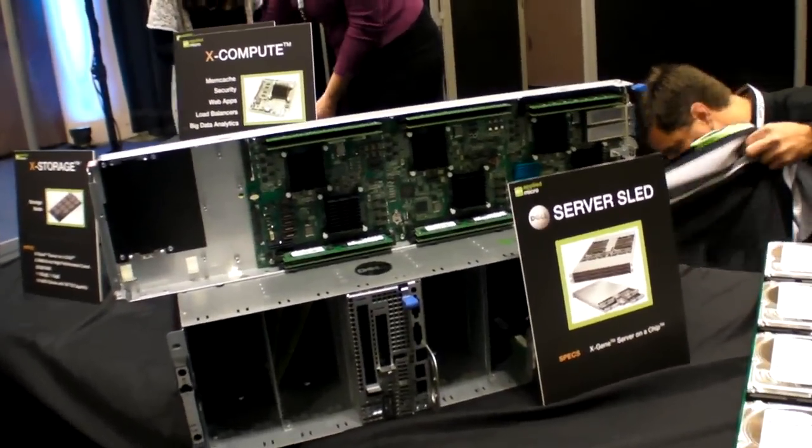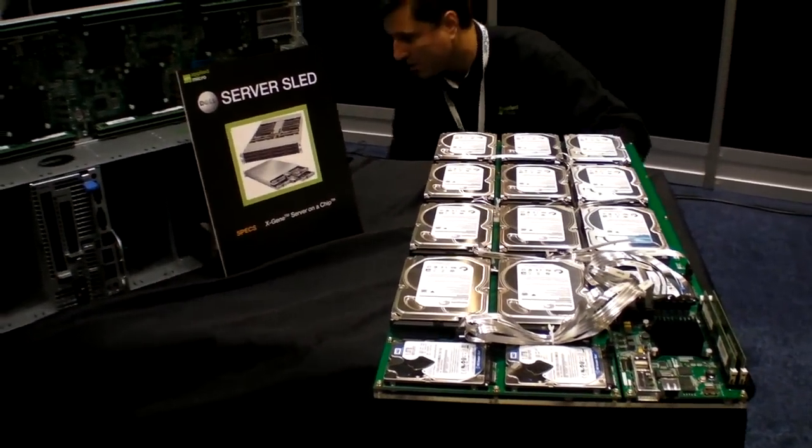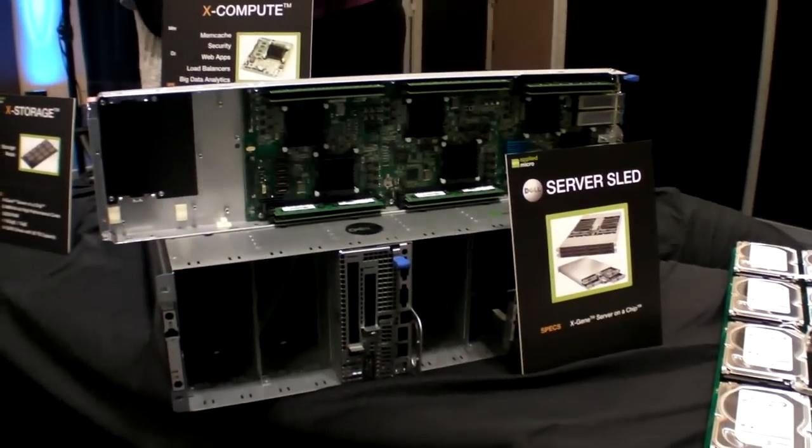We had Cloudera, and we had what would be an end customer — for example, a Morgan Stanley type, who came in to share their views. We also showcased some hardware based on XGene, which is a 64-bit server-on-chip.